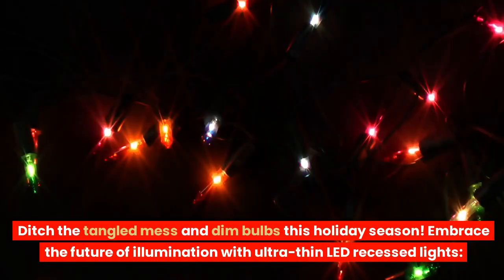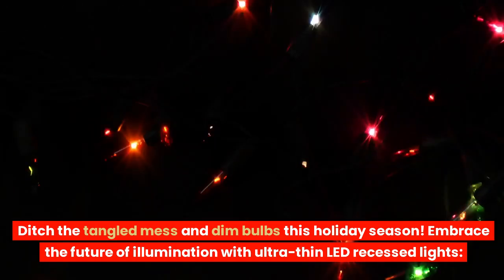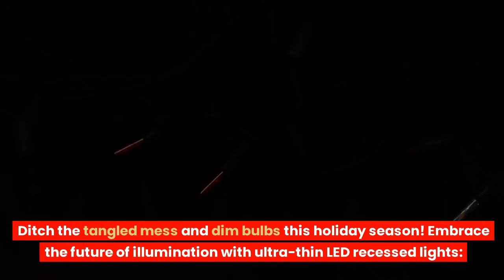Ditch the tangled mess and dim bulbs this holiday season. Embrace the future of illumination with ultra-thin LED recessed lights.